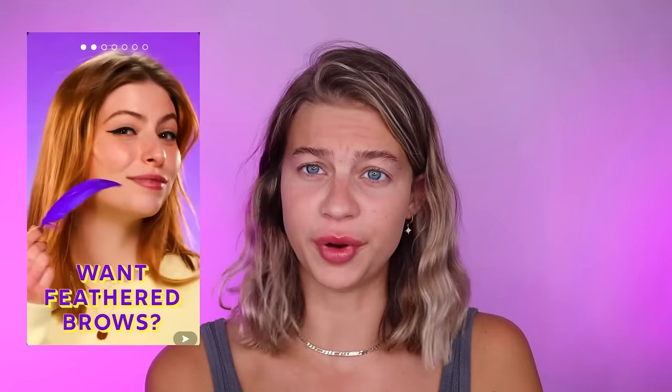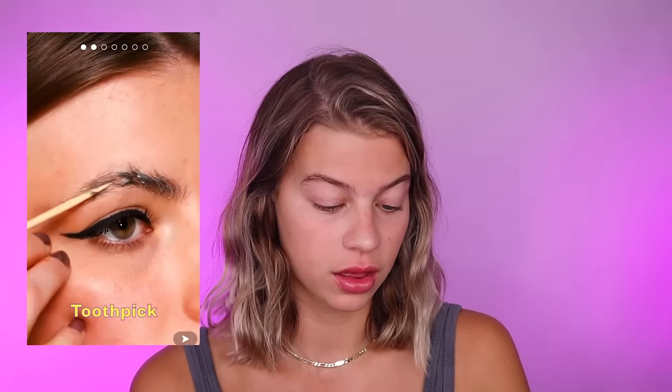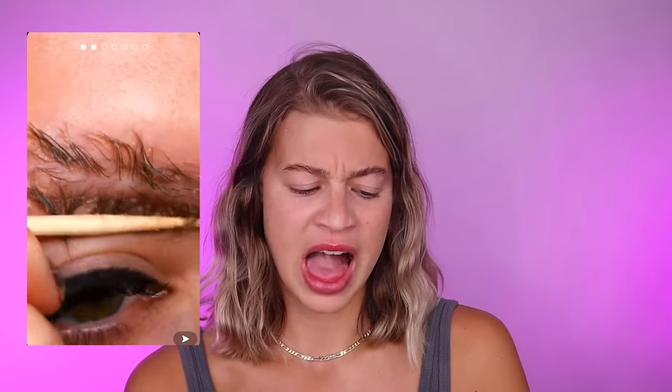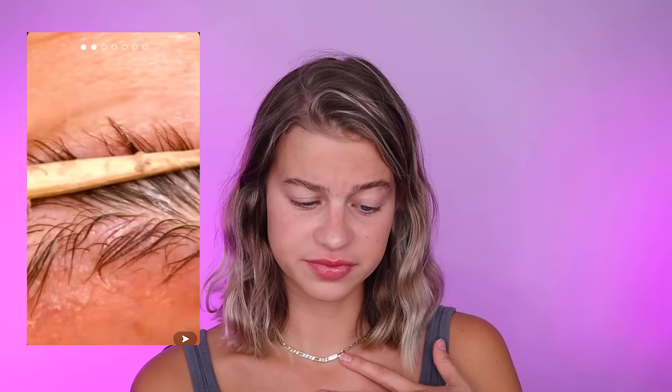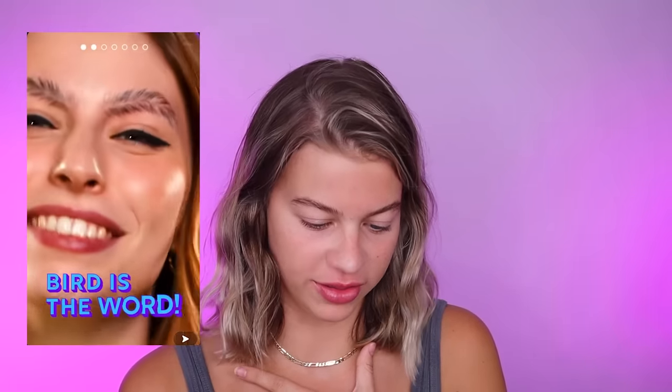Let's see what they have next for us. Want feathered brows? Don't we all — it's so trendy. Glue stick. So she's really going in with this glue stick. Toothpick. This literally hurts me to watch — physically hurts me. She's smoothing it down with the toothpick. Oh girl, somebody help her. That's not what feathered brows are. Is it? I was not aware that that is what feathered brows are.